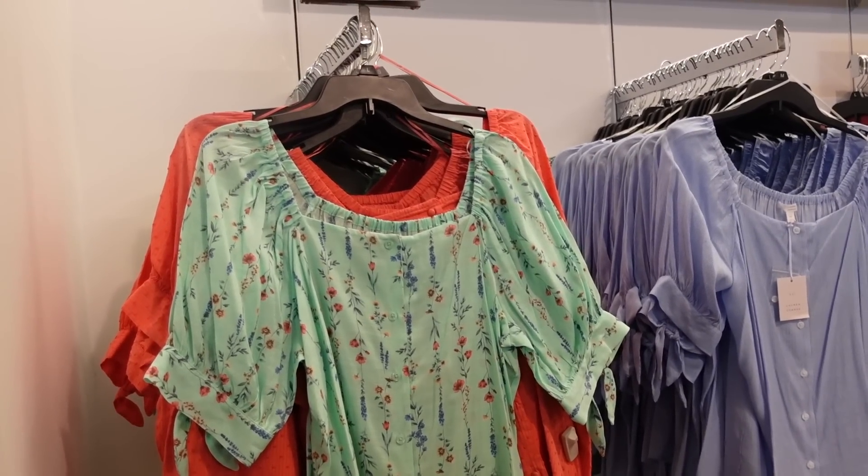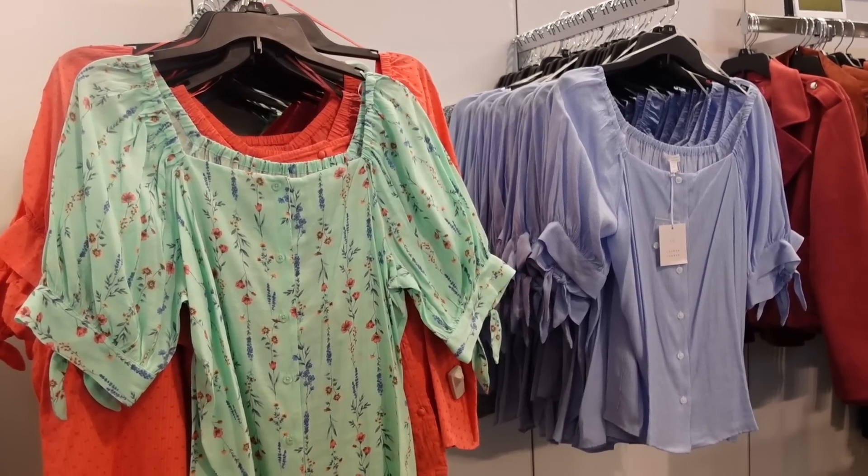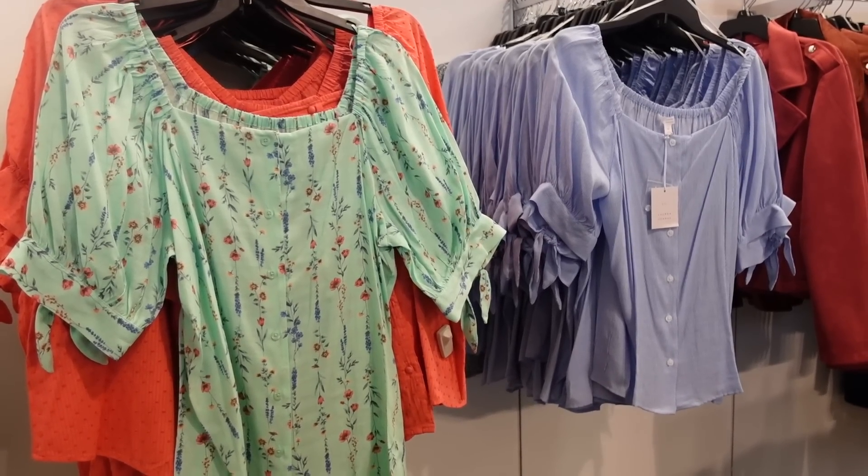Welcome back to my channel! Today we're in Kohl's just seeing what's new. If you like these videos, make sure you give it a thumbs up, subscribe if you're new, and let's go shopping!